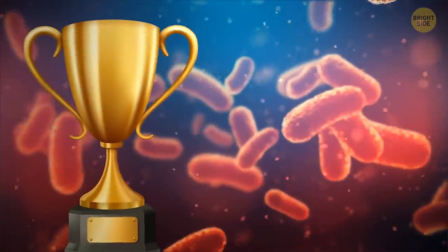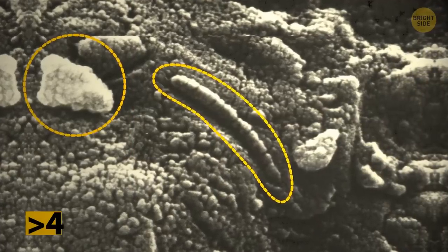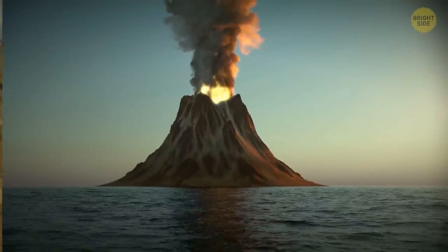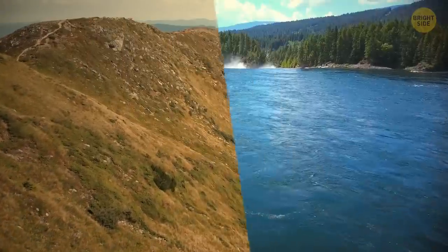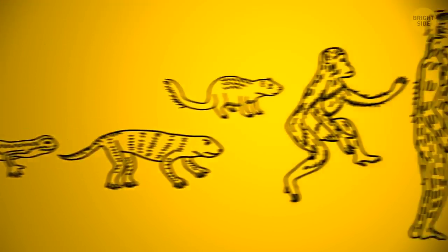Bacteria — the first living organisms — lived in hot water. Scientists have discovered fossilized microorganisms older than 4 billion years. They thrived in hydrothermal vents, which are fissures on the seafloor usually near volcanically active places. This means that without volcanoes, we wouldn't have land, water, or even the first life forms that, as the theory goes, would eventually evolve into all the creatures we have today.